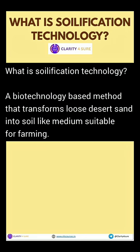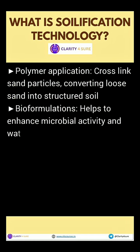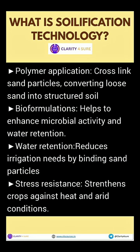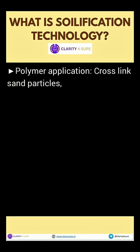You might be wondering, how does it work? First, polymers are used to cross-link sand particles, giving structure and stability to the sand and making it a soil-like medium. Bioformulations boost microbial activity, which enhances nutrient recycling and soil health. Because of these two interventions, water retention improves dramatically, reducing irrigation needs, and the crops become more resilient to heat and drought.